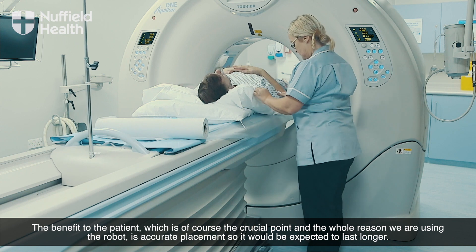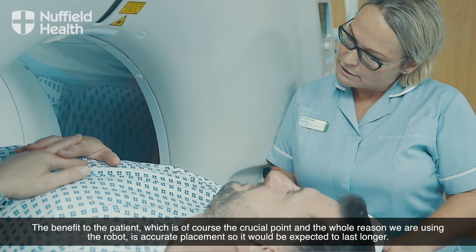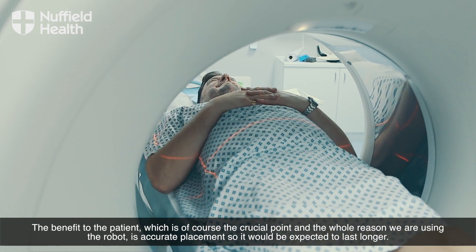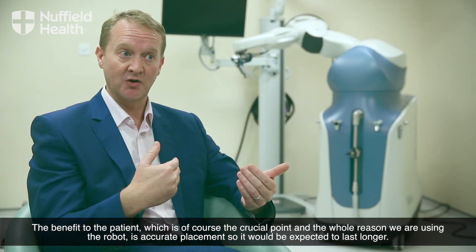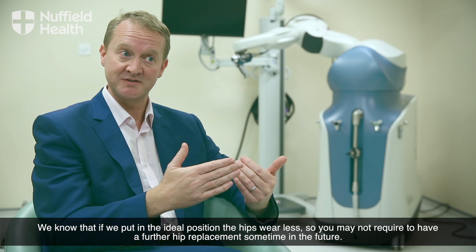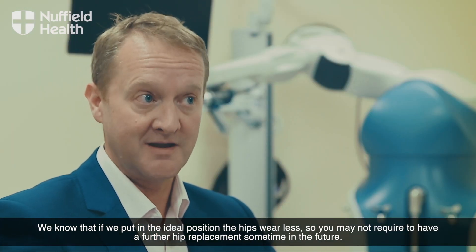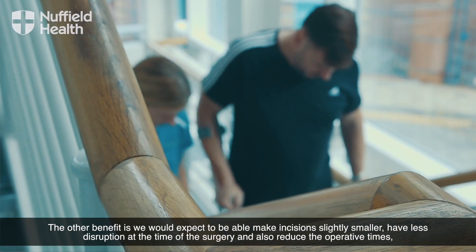The benefit to the patient, which of course is the crucial point and the whole reason we're using the robot, is accurate placement so that it would be expected to last longer. We know that if we put it in the ideal position, the hips wear less so you may not require a further hip replacement sometime in the future.